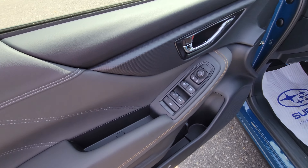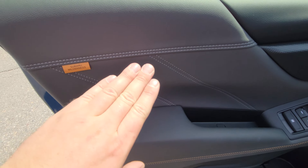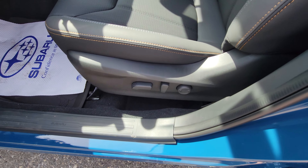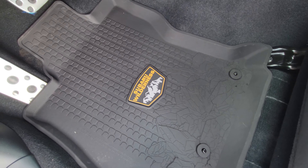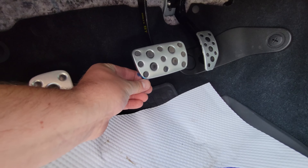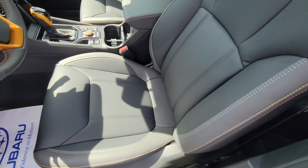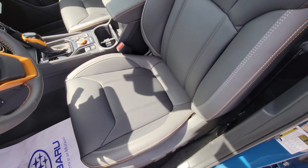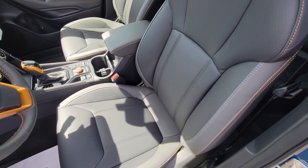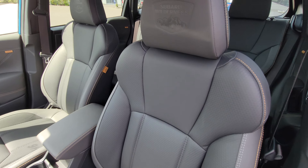Up front: power windows, locks, and mirrors as you'd expect. The gray and black two-tone continues with copper and light gray contrast throughout. It's a power driver's seat. Underneath the Subaru floor mat is the Wilderness mat — only the front ones get those orange highlights. You also get aluminum pedals. The front seats use the same StarTex material with a hexagonal pattern, and they're not perforated, so you can wipe them down after getting dirty — you don't have to worry about soiling perforated leather or cloth.